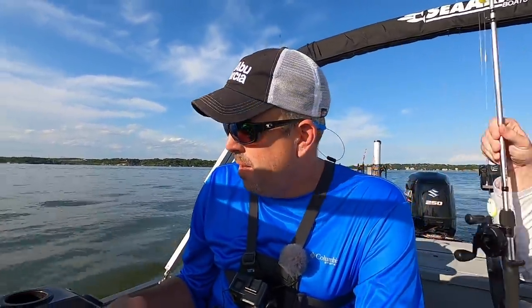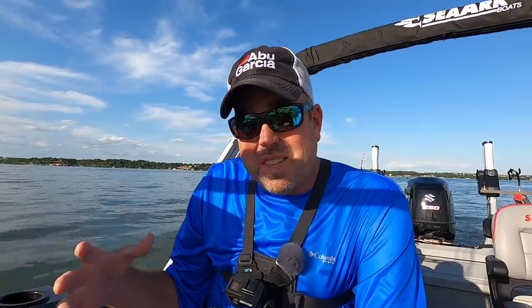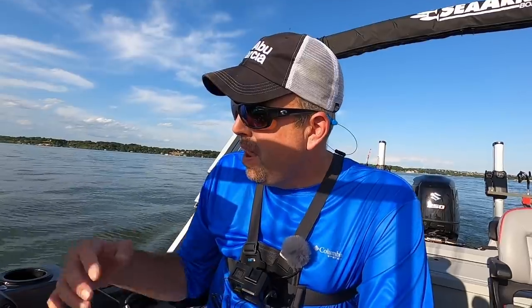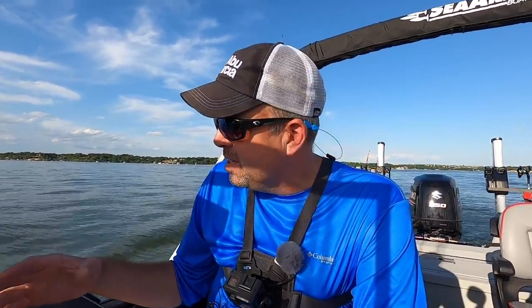Our sand bass have been really, really scattered for the last several weeks. They haven't really moved into their late spring/summer pattern yet. We'll kind of find them stacked up for two or three days and then they just disappear. We've had a ton of rain, a lot of fresh water coming into the lake, and they're letting water out as well, which always complicates things. I've been driving around on my graph looking for fish and haven't seen any big concentrations of sand bass.